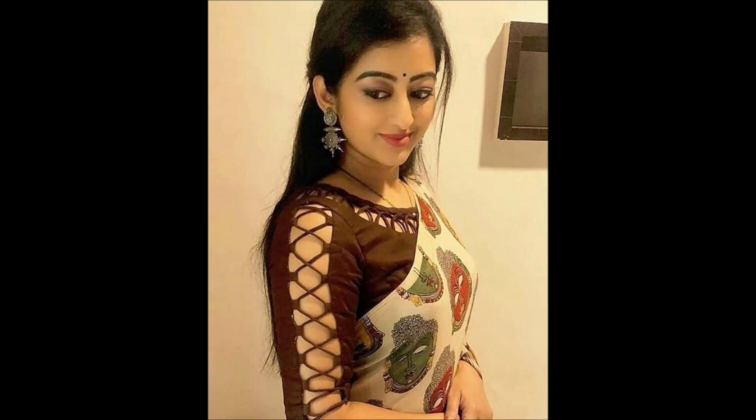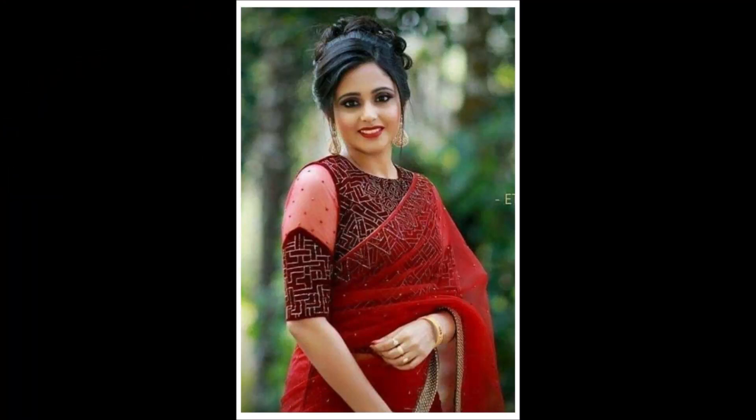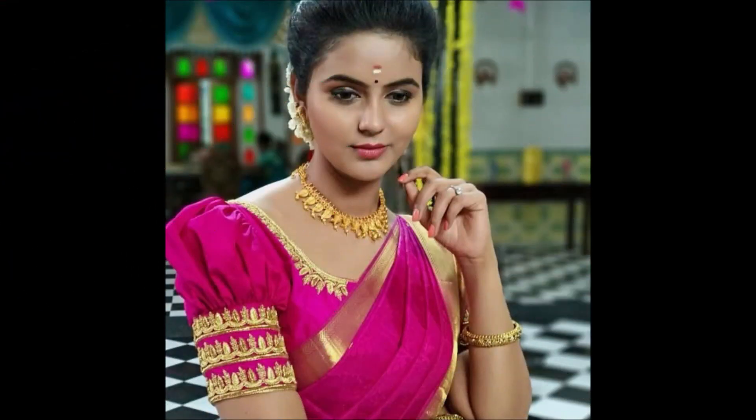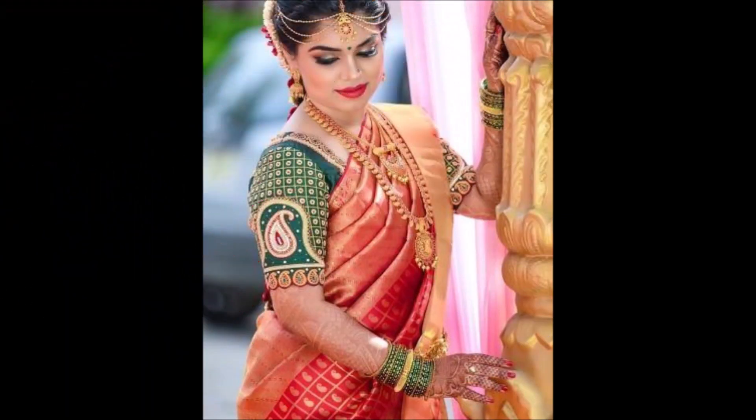Hello friends, welcome back to today's session. In this video we are going to show you some beautiful and latest blouse design collections. We have collected these beautiful blouses from different open source websites.